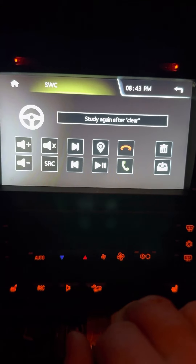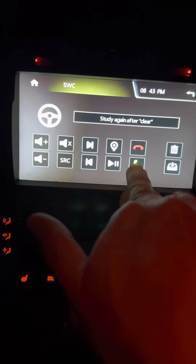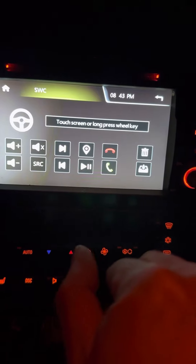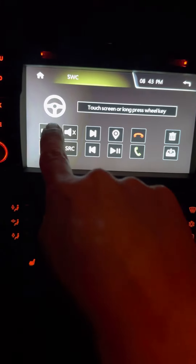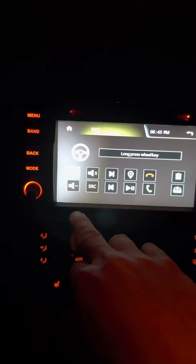None of these buttons work. The only option it will let me select is 'touch screen or long press wheel key' — and that's blinking. I'm going to turn the car off now.